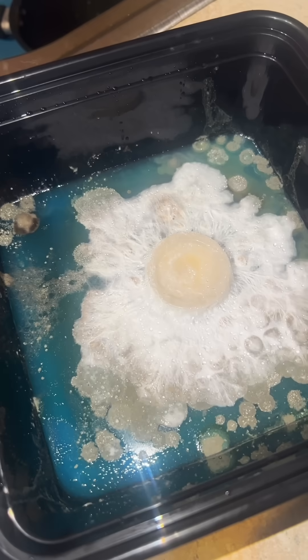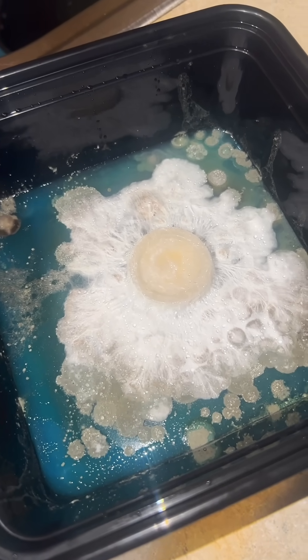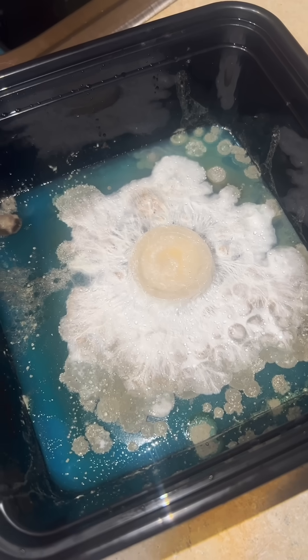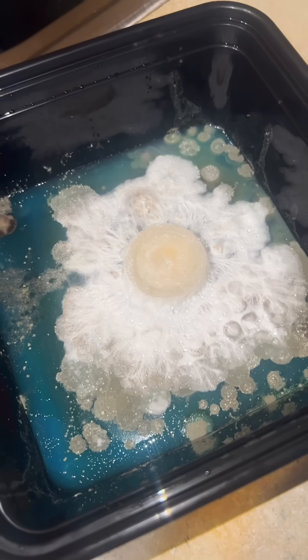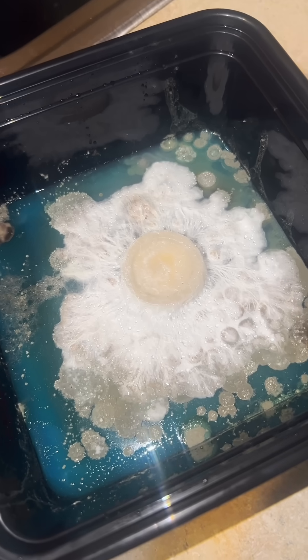By studying these tubs, I've actually seen how fast the mycelium colonizes and takes over, absorbing the nutrients and leaving almost nothing behind. Once it has a head start, it's game over for most contaminants. And it doesn't stop there.